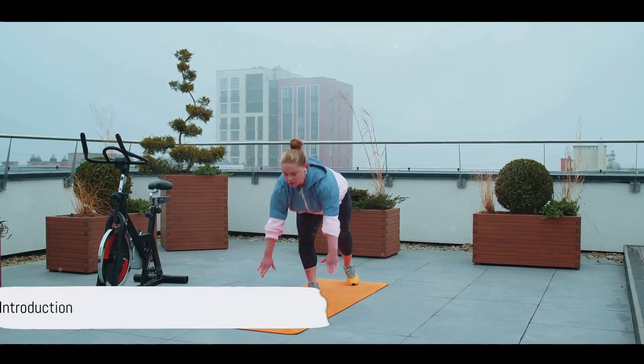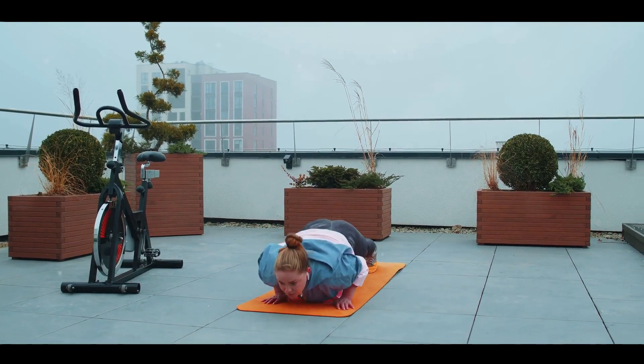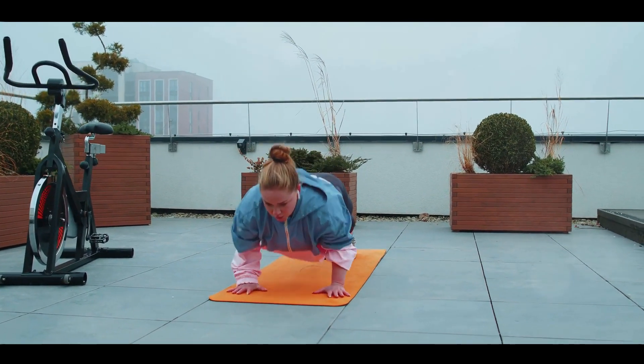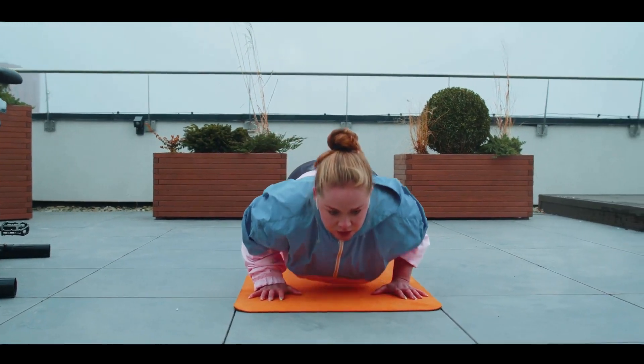Ever wondered how to supercharge your fitness journey and accelerate weight loss? Today we're unlocking the secrets of 8 high-octane workouts designed to rev up your metabolism and torch those stubborn calories.